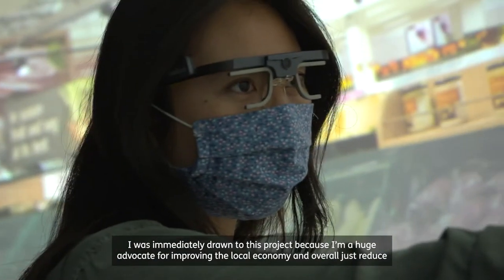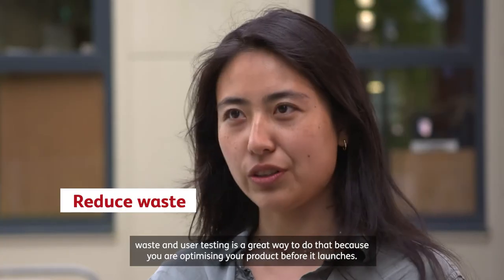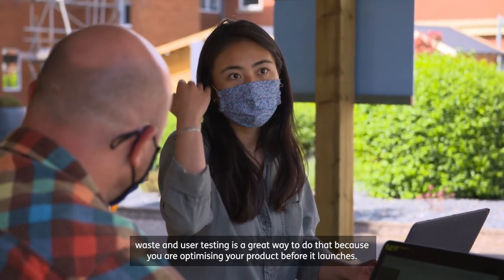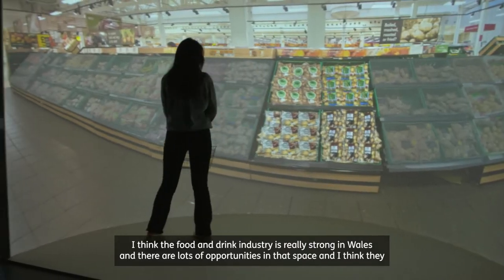I was immediately drawn to this project because I'm a huge advocate for improving the local economy. Overall, just reduce waste — and user testing is a great way to do that because you are optimising your product before it launches. I think the food and drink industry is really strong in Wales and there are lots of opportunities in that space.